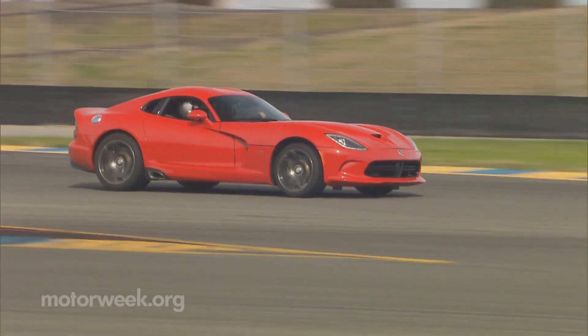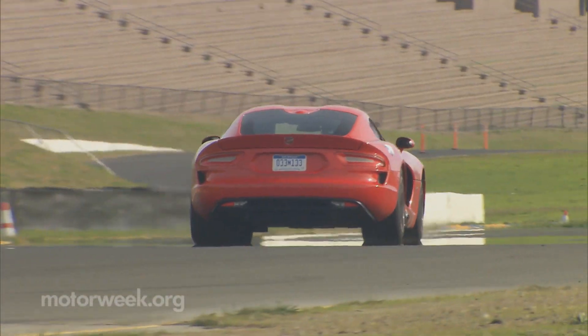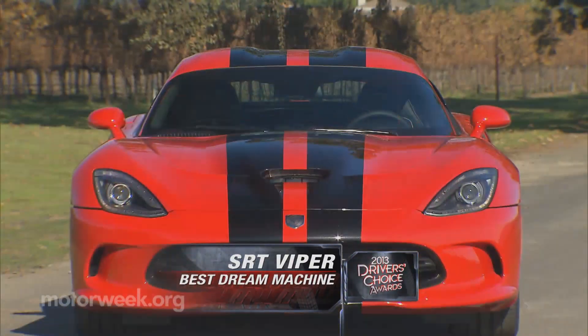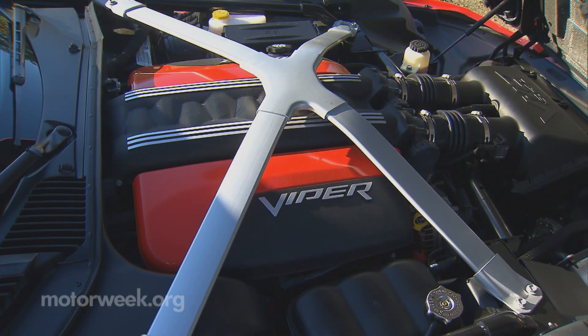Turning from eco-performance to all-out performance, our next dream machine for 2013 is the SRT Viper. It's back, and while the exterior has been tamed somewhat, all of its V10 fury remains inside.